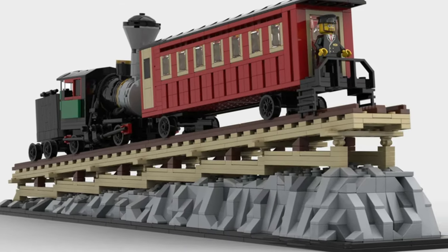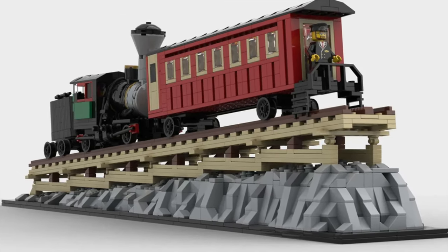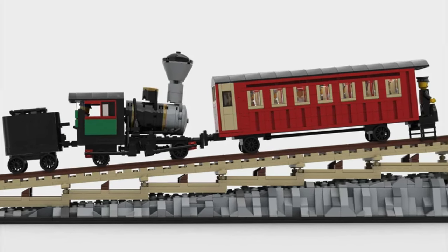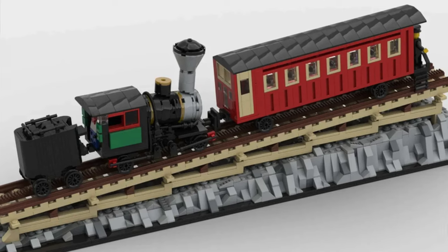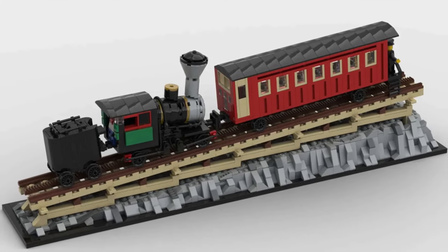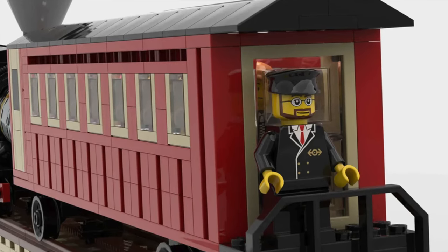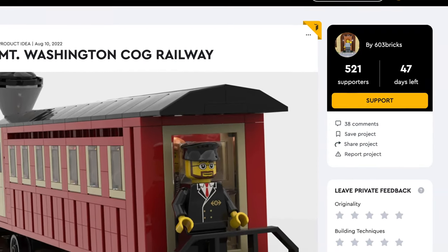Next up we have a cog railway — the Mount Washington Cog Railway. Are you tired of walking up mountains? A cog railway allows a train to climb a very steep incline, and this model is sure to impress. We have a simple but beautiful locomotive with an awesome wagon. Overall, this is a great model.